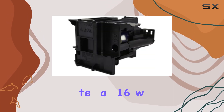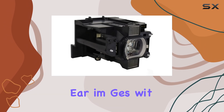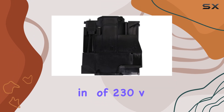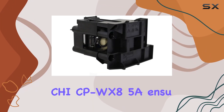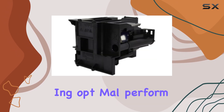The lamp operates at 16 watts, which is ideal for delivering bright and clear images without consuming excessive power. With a voltage rating of 230 volts, it matches the requirements of the Hitachi CP WX8255A, ensuring optimal performance and longevity.